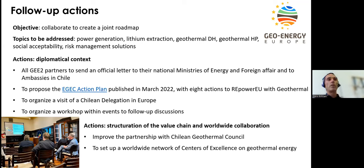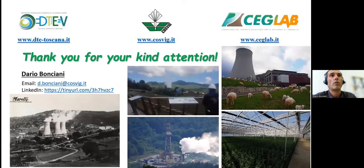There are possibilities to develop geothermal heat pumps but, as with the deep geothermal sector, the supply chain is incomplete — most parts for geothermal heat pump plants come from Spain and Germany. There is a need to develop skills and technical knowledge. Follow-up actions include: preparing a letter to ministries of energy and foreign affairs and embassies in Chile, proposing an eight-action plan to repower EU with geothermal, organizing a visit of a Chilean delegation to Europe, and setting up a worldwide network of centers of excellence on geothermal energy.